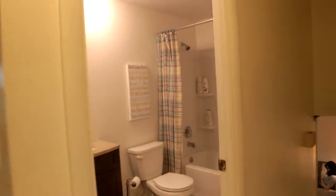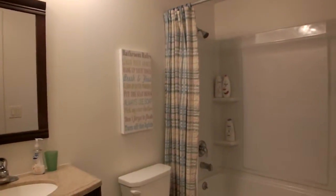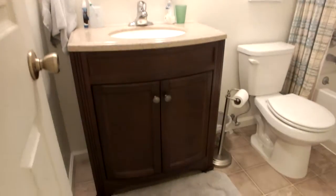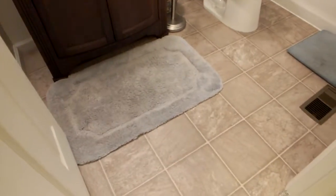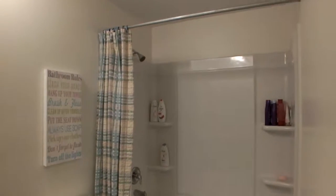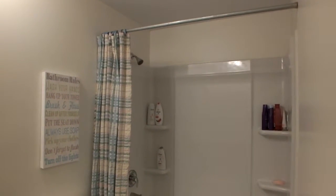We'll look at the full bath here. Updated vanity, sink, mirror. Nice tile floor. Bath and tub with shower.